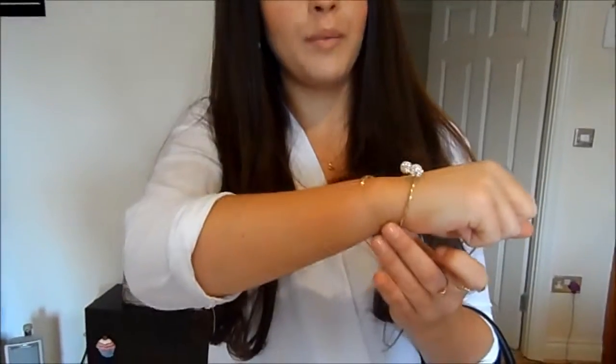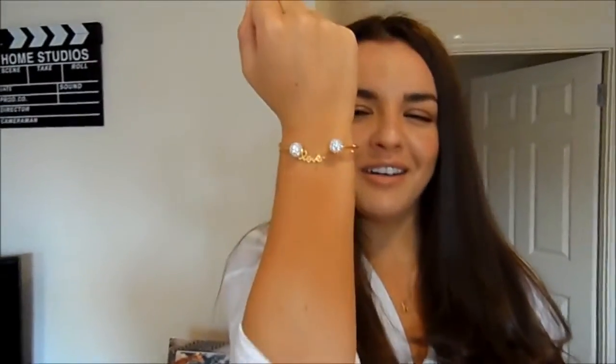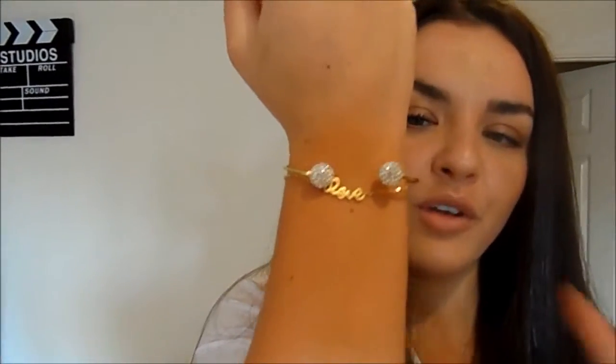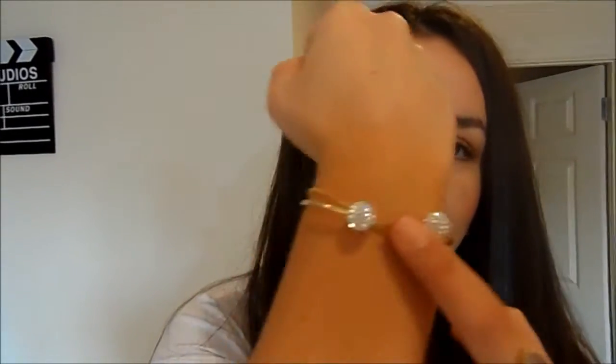My nails are Essie's Sugar Daddy. Then jewellery — both these rings were from Magnolia I think, I'm not sure if you can find those online. This one is just a kind of bangle type and this is just a little love bracelet. My earrings are from soyoufeel.com and they kind of match the bracelet, so that's why I've got those on.